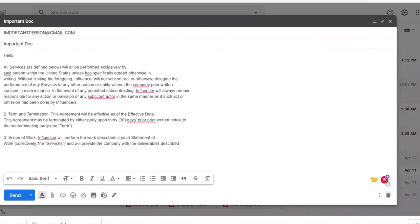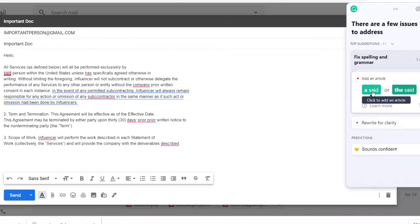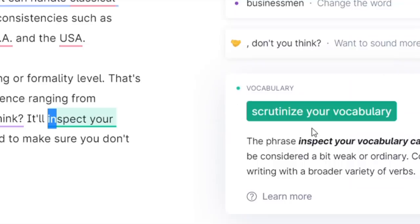However, what has changed my life — yes, changed my life — in the one year that I've used Grammarly is having a premium account. The premium account has really helped me when I'm writing emails, when I'm writing proposals, not only to work more effectively, but to save time. And that is with Grammarly's vocabulary suggestions.